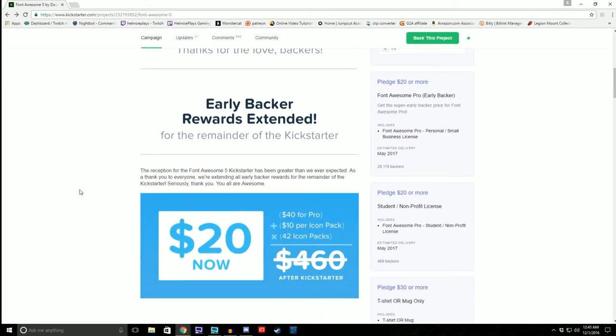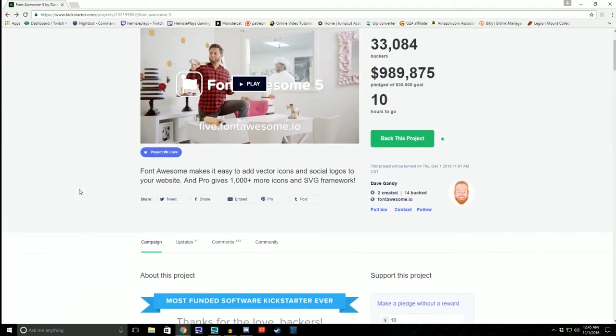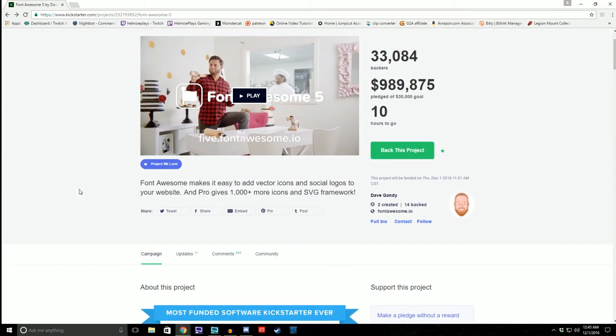I kind of feel bad that I didn't put this up a little bit earlier — like when there were a few days left as opposed to a few hours left. I do kind of apologize about that. But again, this wasn't me trying to sell you something. I was so overwhelmed by how much support we got for Font Awesome 5. I just wanted to come out and say thank you guys so much for that.